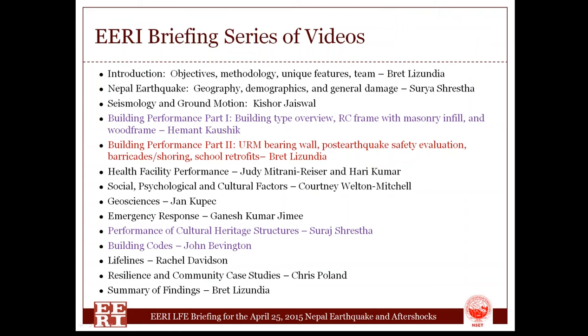ERI has put together a series of briefing videos that are multidisciplinary and look at the earthquake from all of the many different team member perspectives. It's a long list, and I would encourage those of you who are interested to take a look at some of these presentations. We hope they're exciting and informative for you.